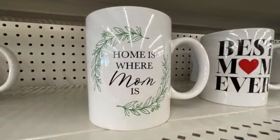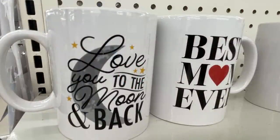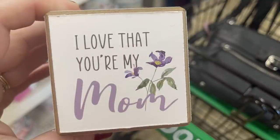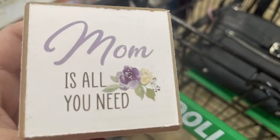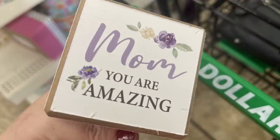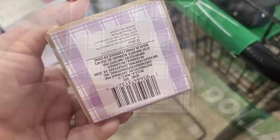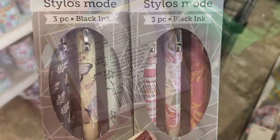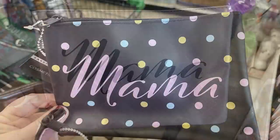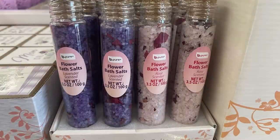For Mother's Day, new items include coffee mugs that say 'Home Is Where Mom Is,' 'Best Mom Ever,' 'Love You to the Moon and Back,' and 'I Got It From My Mama.' Cubes that say 'I Love That You're My Mom,' 'Mom Is All You Need,' 'Moms Make Everything Better,' 'Mom You Are Amazing,' with a plaid checkerboard pattern on the last two sides. Also a three-pack of stylus pens for mothers and some notebooks.